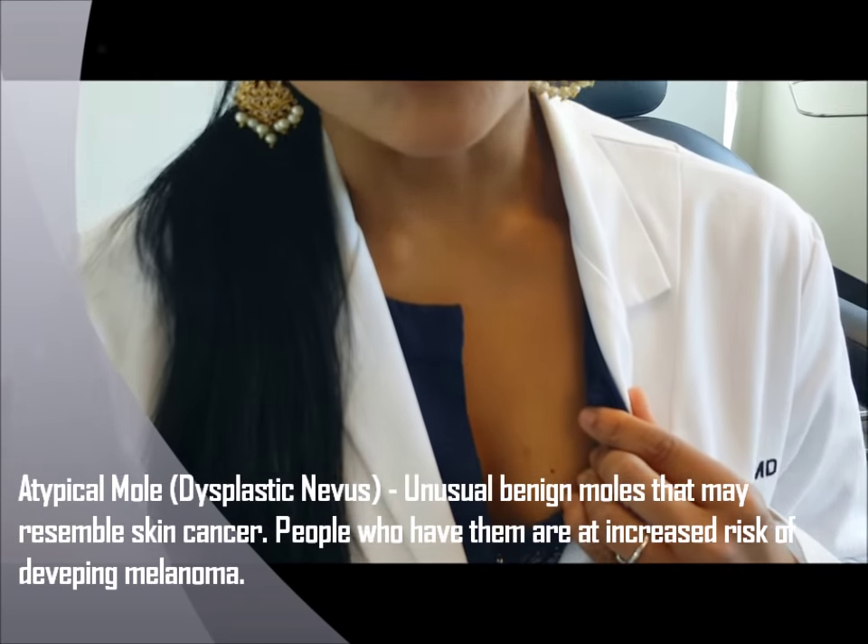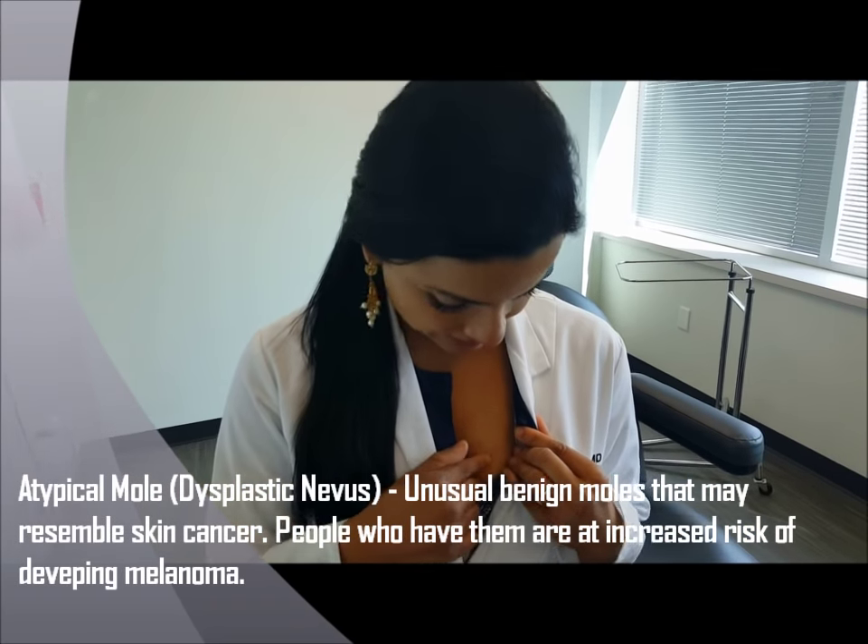Really any new mole, especially one that's growing and changing such as this little dark one, should be removed and at least monitored if not removed.